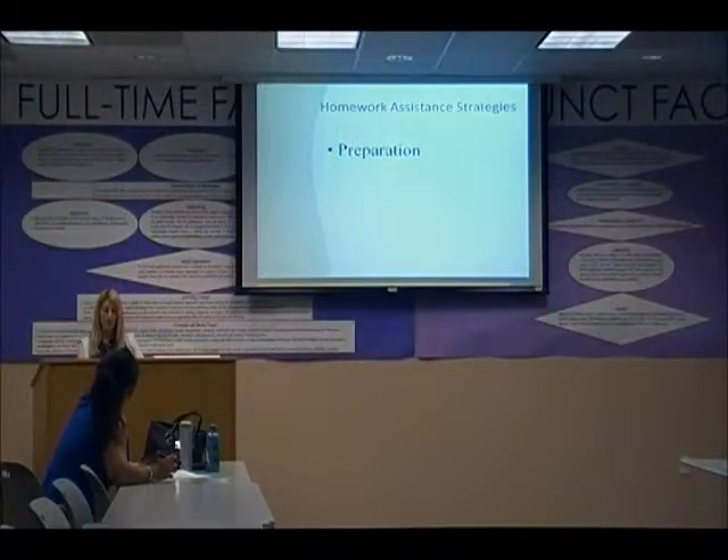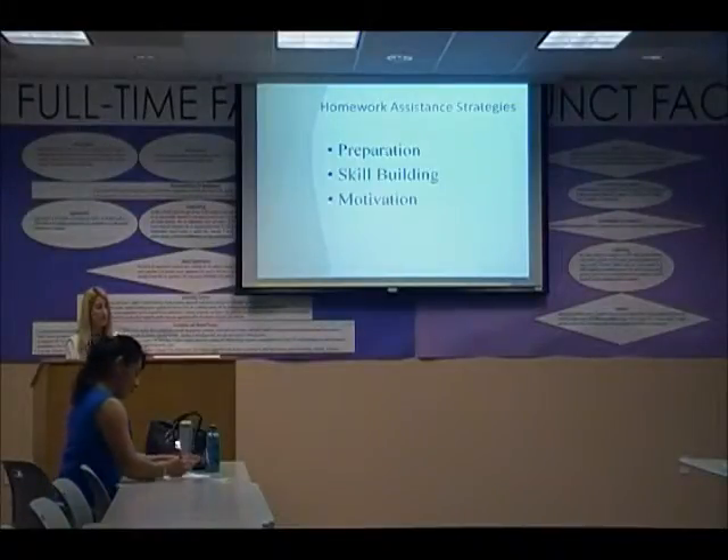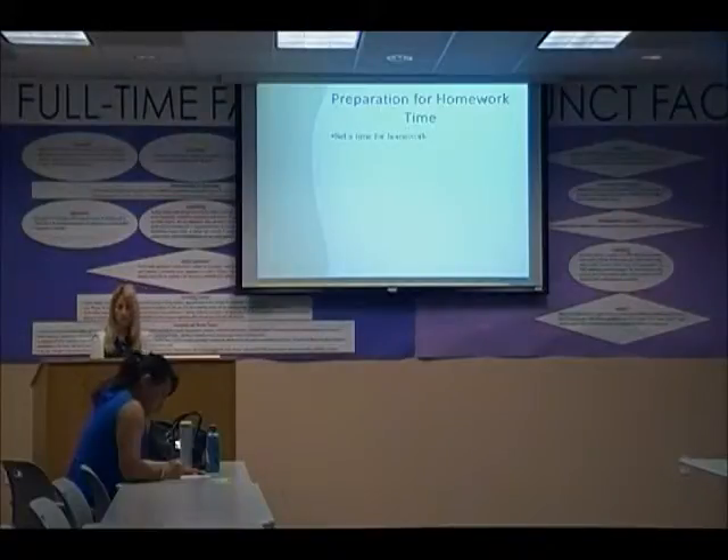We're going to talk about preparation. There are basically three kinds of problems: either the child doesn't have an environment conducive to doing homework, the child doesn't know how to do their homework — the skill-building aspect — or the child does know how to do the homework but they're just not motivated. We'll talk about strategies for each one.